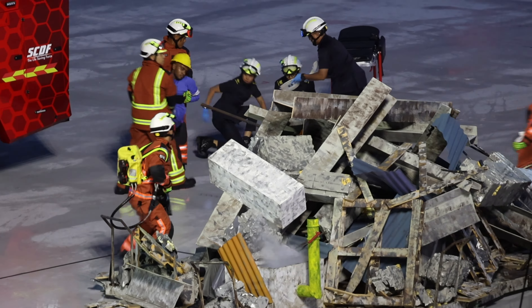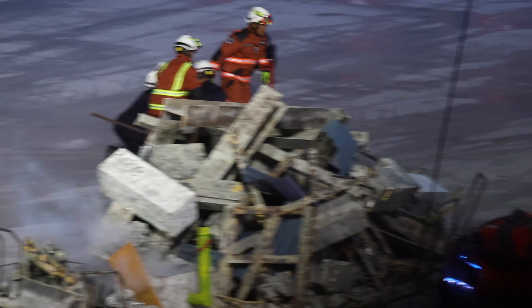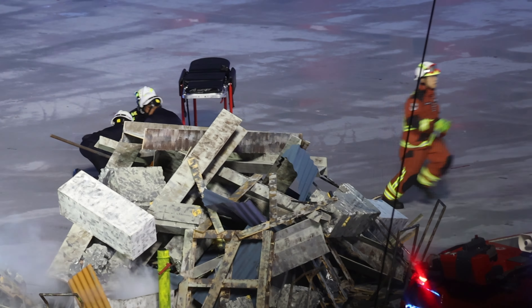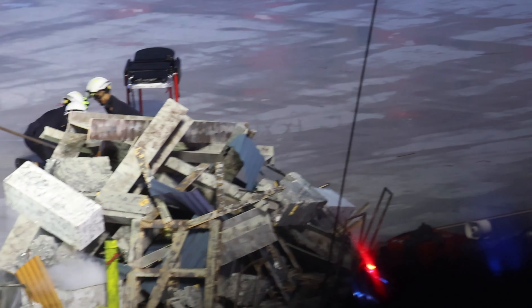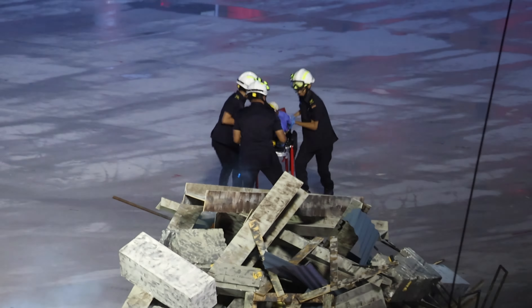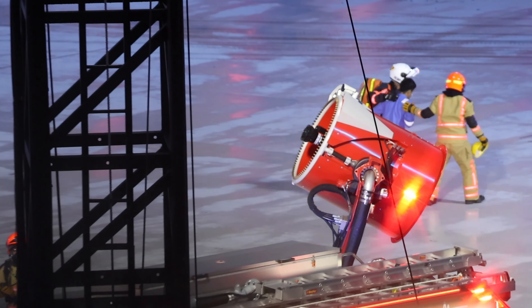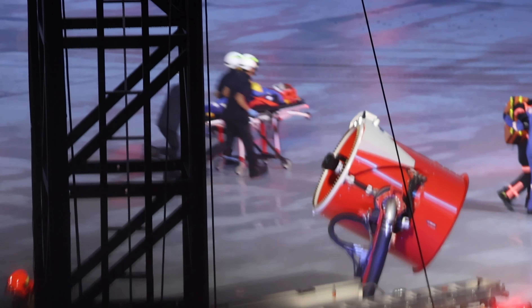The duty officer has been alerted to a hazmat fuse near the far end of the debris. The SCDF have deployed their latest robot, the Unmanned Firefighting Machine 3.0, to counteract the fuse. The robot is remotely operated to deploy water curtains, which can quickly disperse and dilute the vapor for respondents to enter safely.